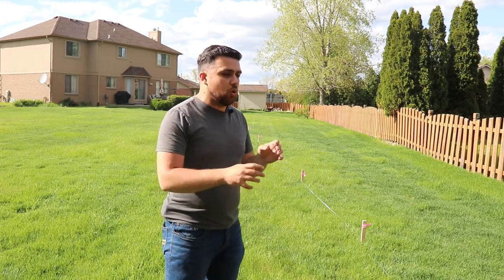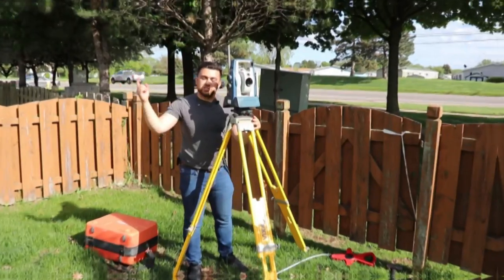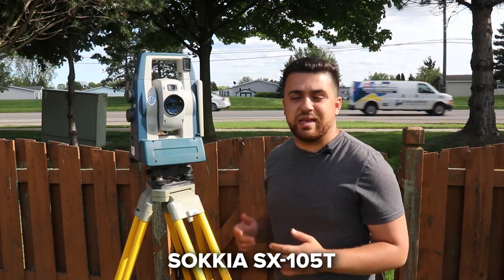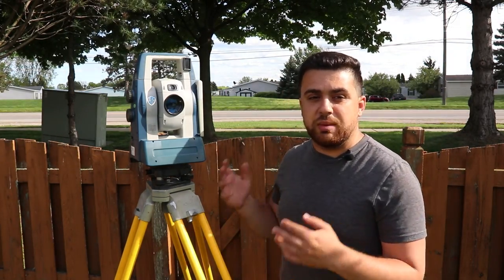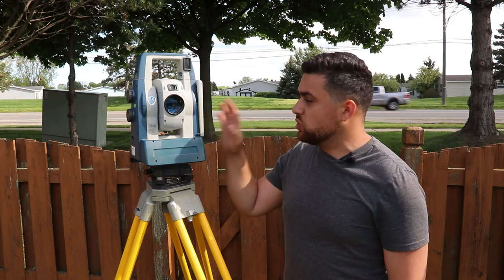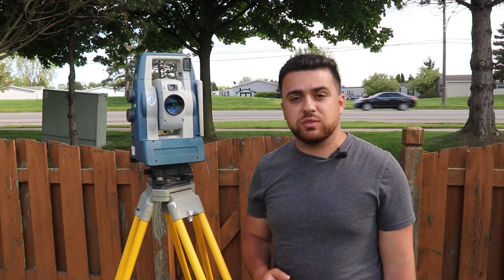In order to calculate the true positions of all of these stakes, we're going to be utilizing one of the most accurate pieces of equipment in the surveying industry — a surveying total station. This is the Sokkia SX-105T, a 5-second robotic total station capable of capturing accuracies between 3 and 6 millimeters. Using this total station, I'm going to create a baseline of coordinates for all of these points.